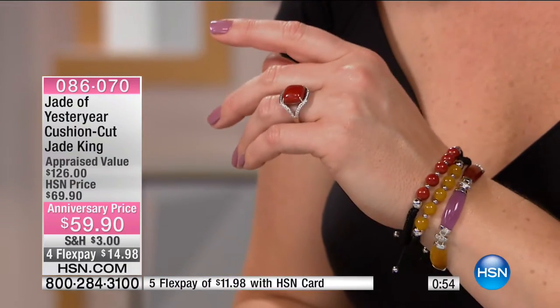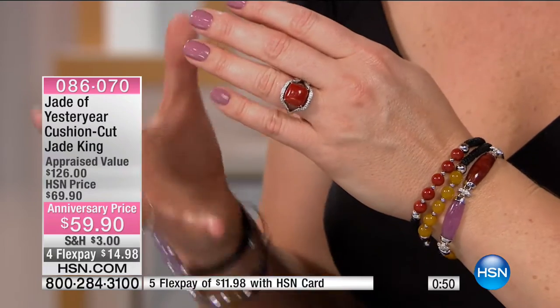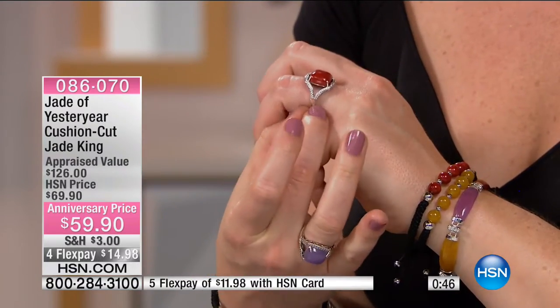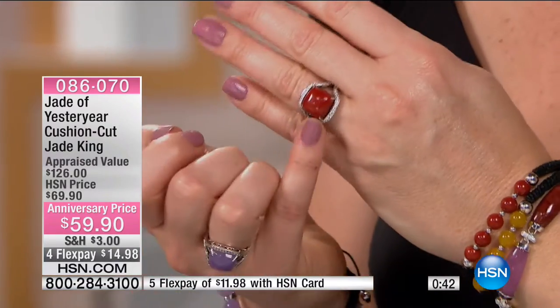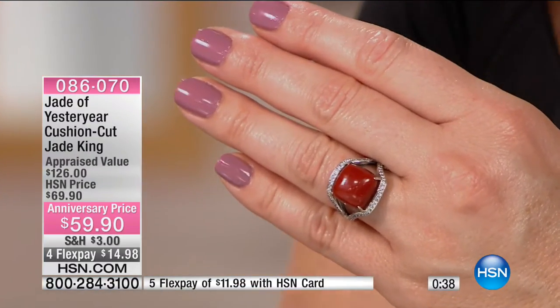It emphasizes the stone, it defines the stone better. And the way the gallery is, with that split shank coming down, it has a sleekness to it, so it's very comfortable on the hand. It's very prominent, meaning you notice that jade eye.